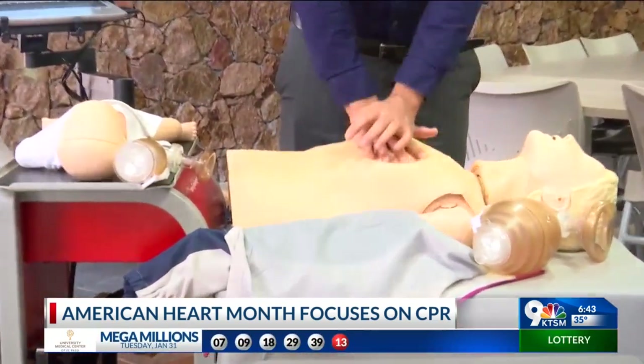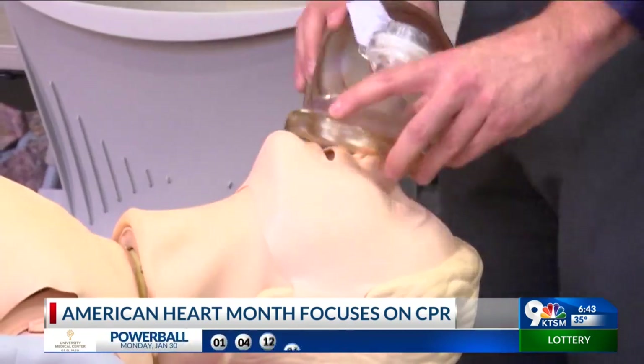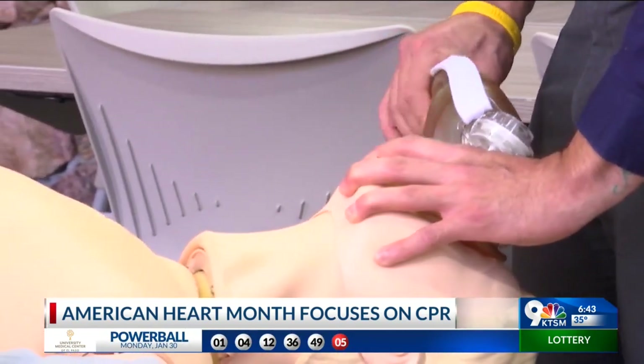Crawford adds that an automated external defibrillator is also handy since it can guide you when performing CPR. Attach it to the patient on the chest — upper right side and underneath the arm on the ribcage — and just listen for the AED's instructions to go from there.